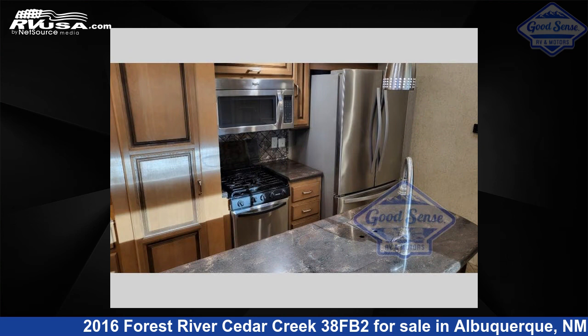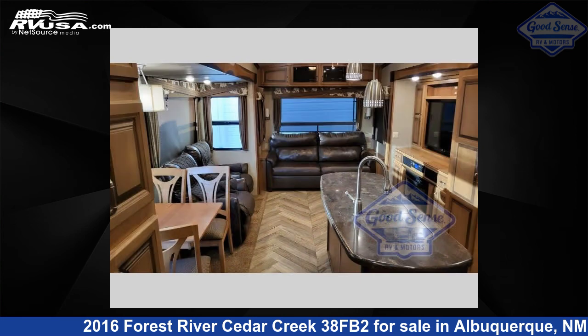For more information and pricing on this unit, and to see all units available for sale by GoodSense RV and Motors, visit RVUSA.com.